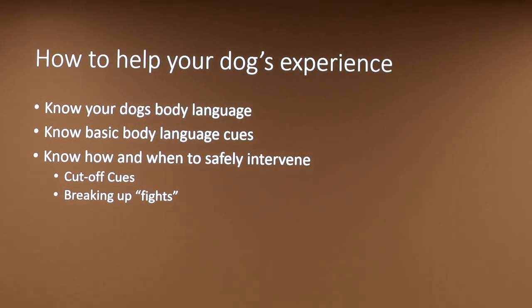How to help your dog's play experience: most importantly, know your own dog's body language and their cues — what they're trying to tell you and the other dog. Also know other basic body language cues so you can read another dog's body language, since other owners may not be as educated. Know how and when to safely intervene: if a dog wants to take a break, allow it — otherwise play can escalate into aggression. If your dog is being excessive and another dog wants a break, get your dog's attention. If your dog wants a break and the other dog is saying no, help your dog get away.